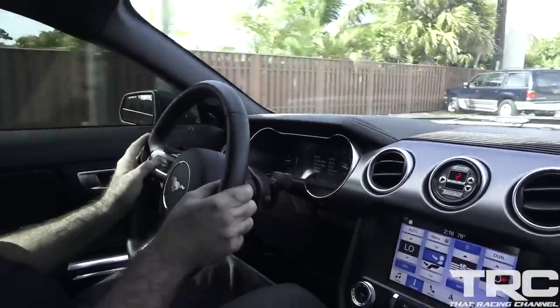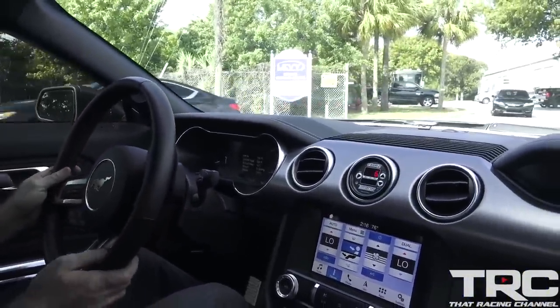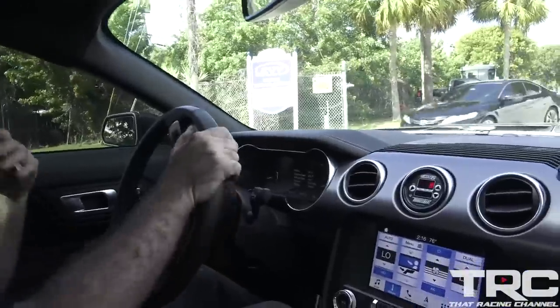When it clicks that next gear — that 10R80 is like boom, boom, boom, boom. When it clicks that next gear, the boost gets you in the stomach. Dude, this thing is awesome. You just put your foot in it and there you go.